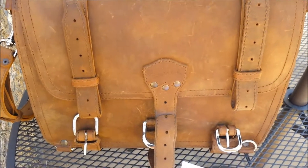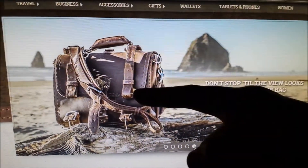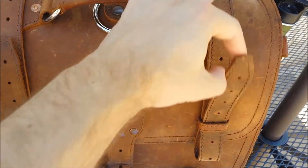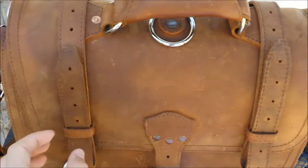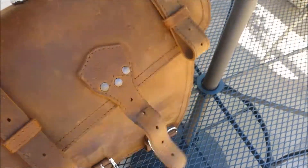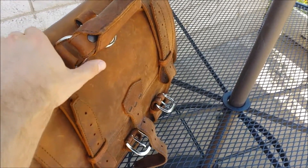After looking at the Saddleback leather website, I decided to reverse these hardware pieces here, because I had them the other way before. Since I leather milked it, I put them back on like this, and I actually like it a lot better. I think it makes it look really good and adds an interesting look to it.